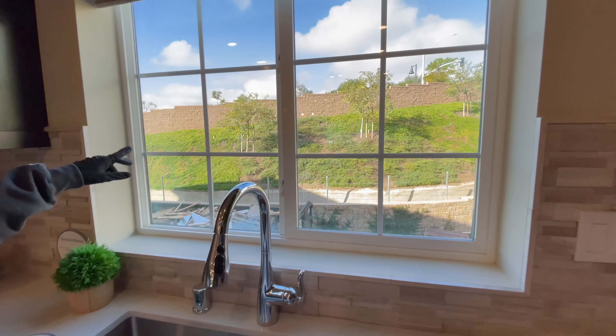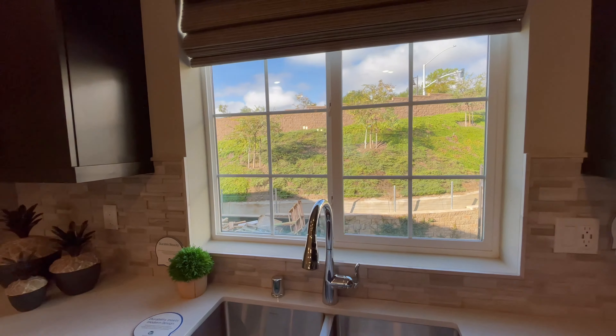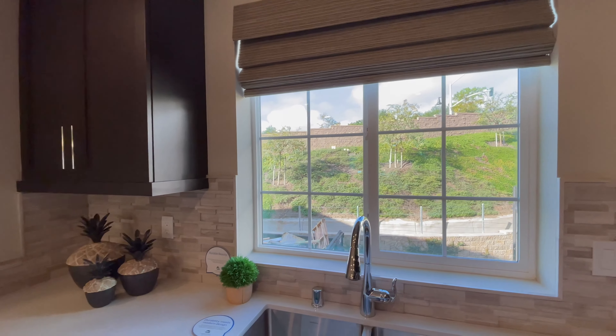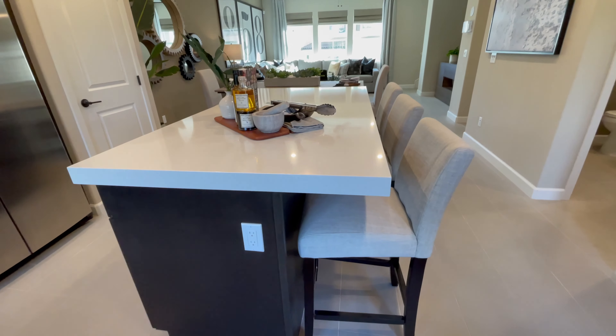What do you think about these windows? Not my style personally — they obstruct the view and your eyes kind of go right towards the lines. Cute dishwasher — this is a good-sized island, a three-person island.